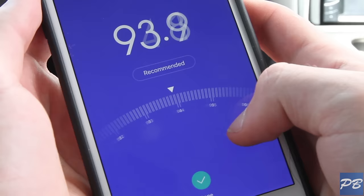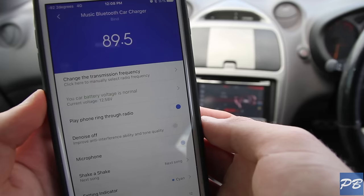Just make sure it's a free channel that isn't already being used by a radio station. They even include a button that you can press and it'll recommend the best station for you. The Car Charger 2S also has four different LED lights you can change inside the app, and it can even send information to your phone about your car's battery level.